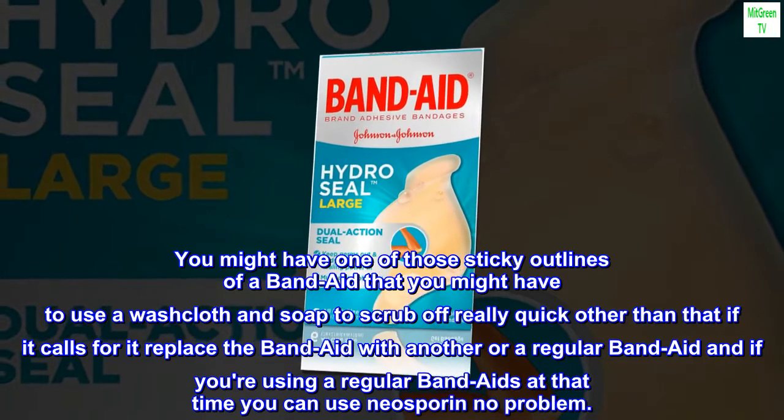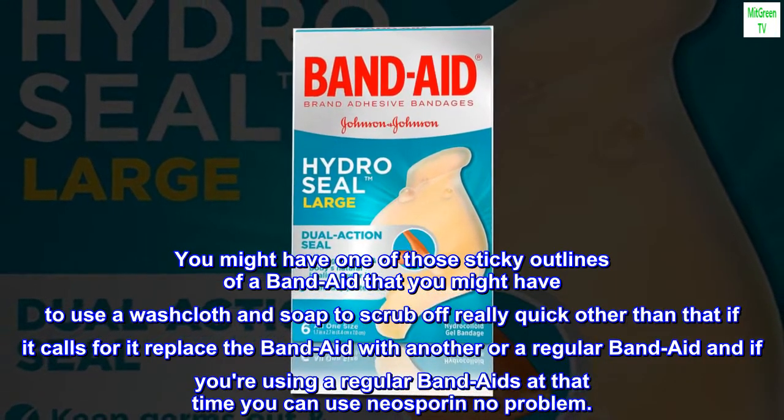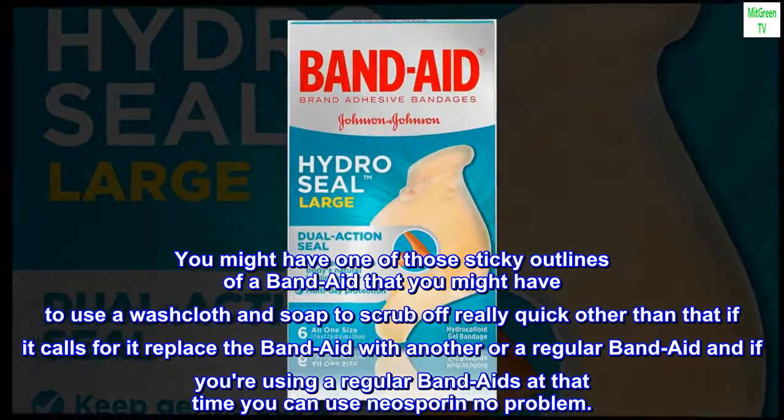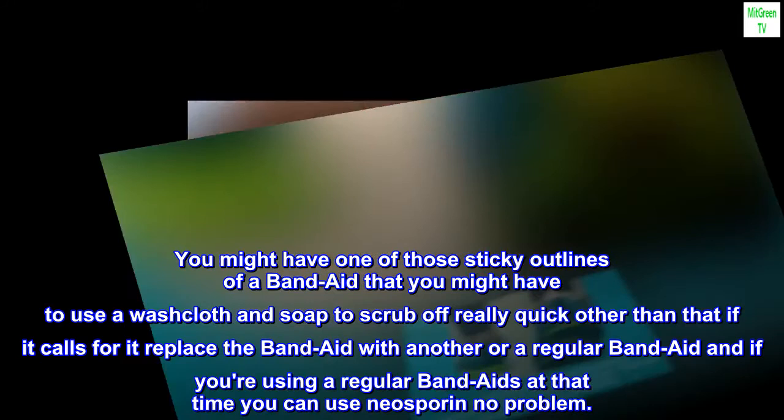You might have one of those sticky outlines of a band-aid that you might have to use a washcloth and soap to scrub off quickly. Other than that, if it calls for it, replace the band-aid with another or a regular band-aid, and if you're using a regular band-aid at that time you can use Neosporin no problem.